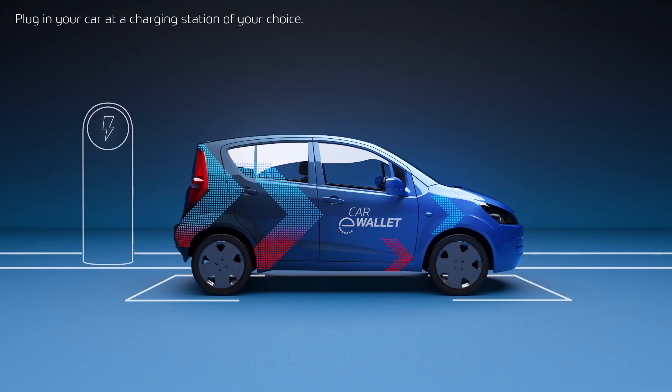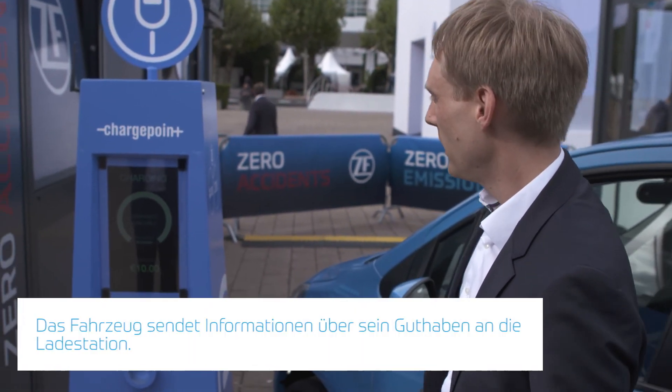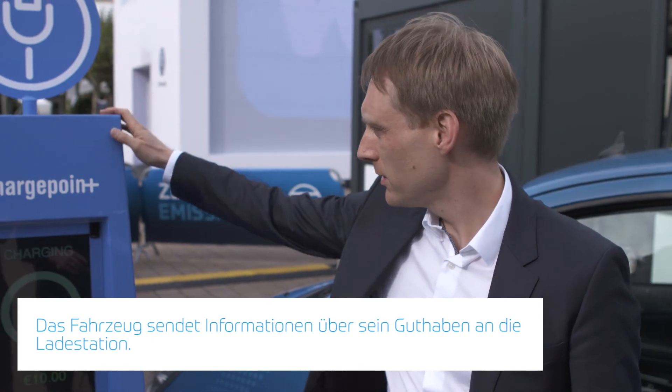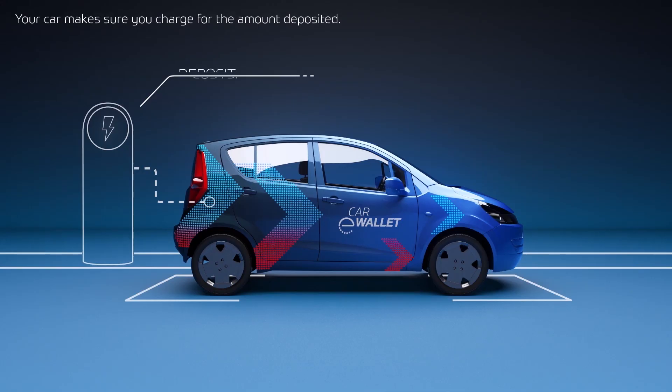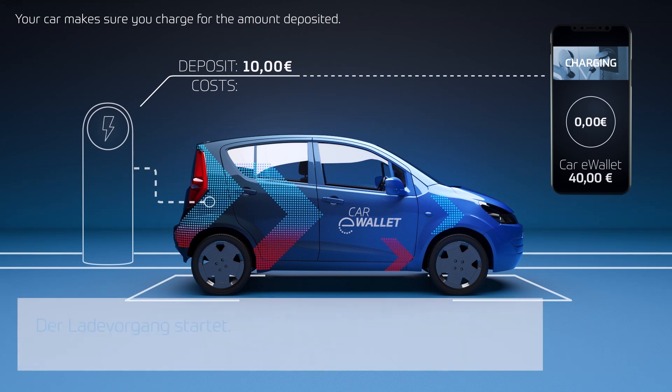Now we have the situation that we would like to charge the car. We plug the connector into the vehicle and leave the car by closing the door, and now the vehicle sends an escrow to the charging pole. So now the charging pole received the 10 euro escrow. The car showed its credit to the charging pole and electricity is delivered.